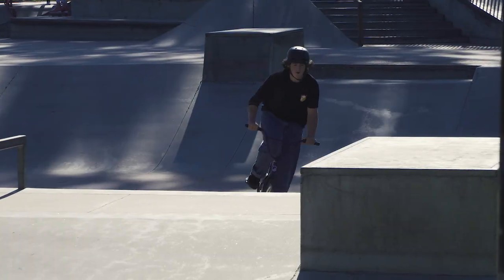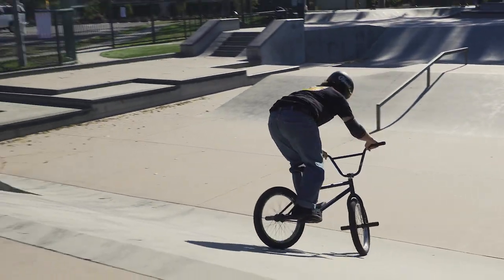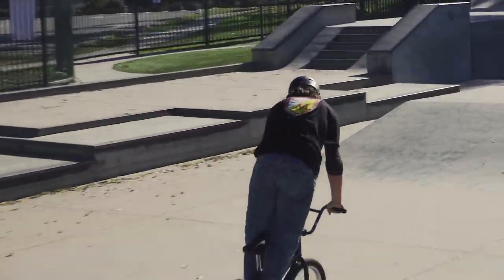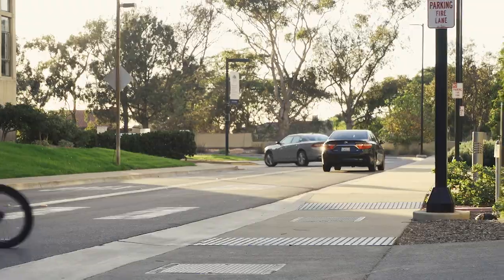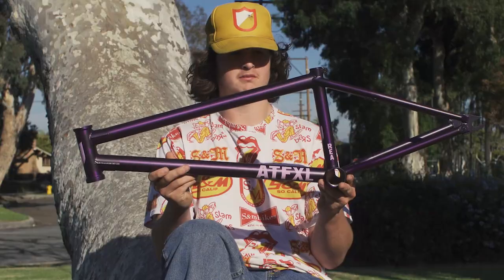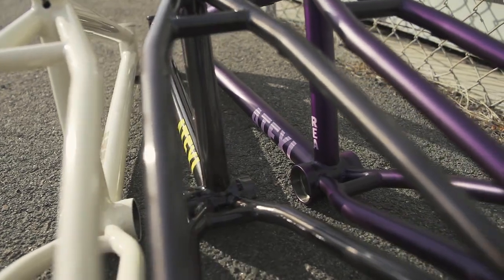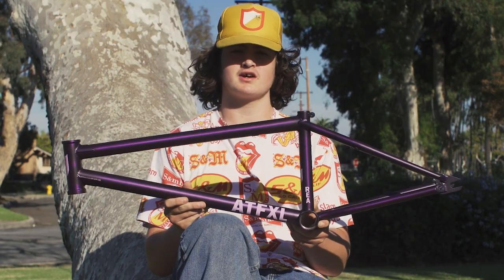Made in the U.S. This thing is a great all-around frame. As you all know, ATF — all-terrain frame. Great for riding skate park, dirt, street. I love riding everything. This thing is the perfect beast for you. If you want to cop one of these bad boys, hit up your local S&M dealer or snmbikes.com.